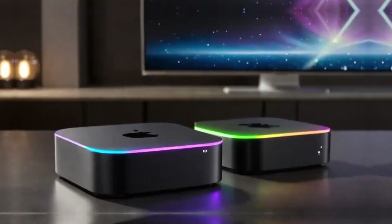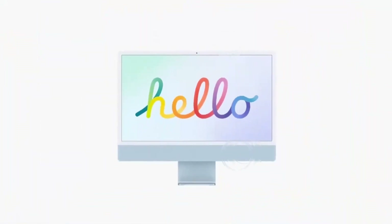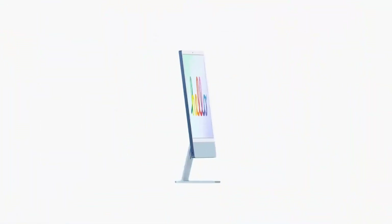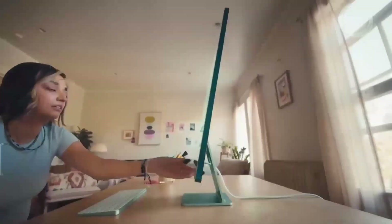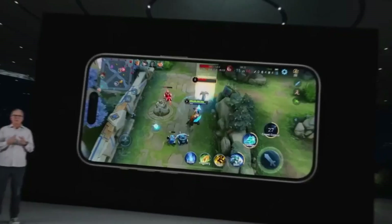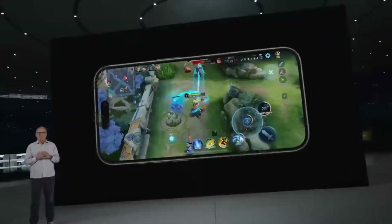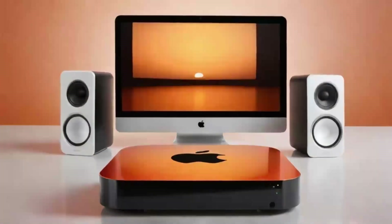One of the most impressive aspects of the Mac Mini M4 is its ability to multitask. In a real-world scenario, you might be working on a project that requires multiple applications to be open at the same time. The Mac Mini M4 handles this with ease, allowing you to switch between apps seamlessly without any lag or slowdown. This capability is essential for productivity, making the Mac Mini M4 a valuable tool for anyone who needs to get work done efficiently.